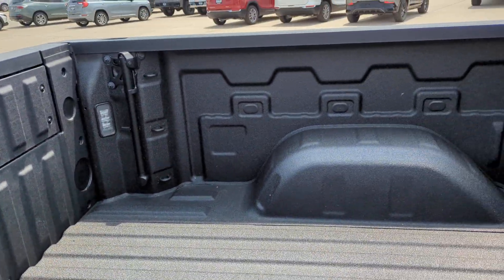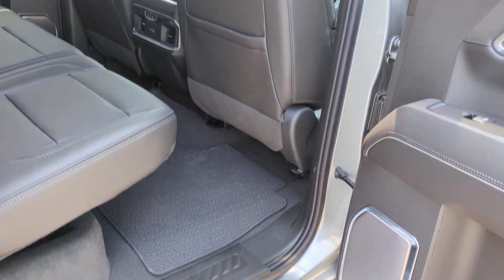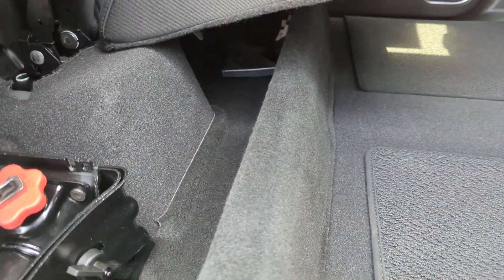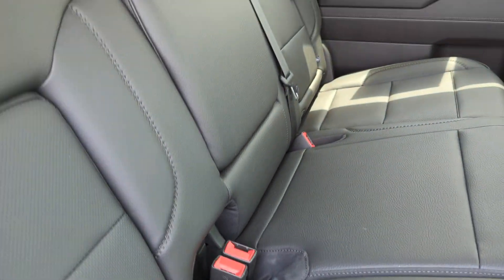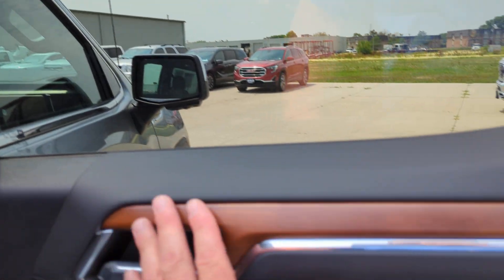No dents or scratches on the truck. Rims are in great shape. Of course you got the Multi-Pro tailgate on there. Back rear tire looks great. Barely used bed, if used at all. Let's take a look at the back seats here — fold-up seats with extra little storage underneath, and of course storage inside the backrests. Power slide defrost window. Sunroof.